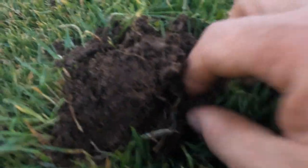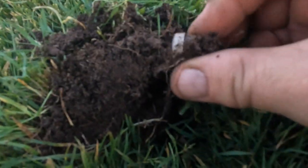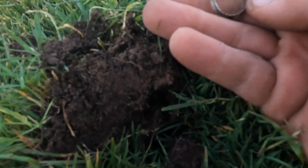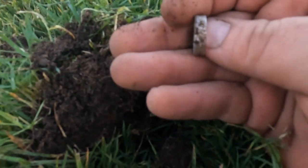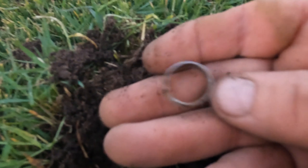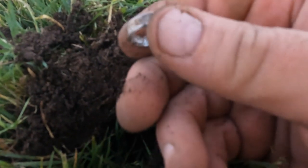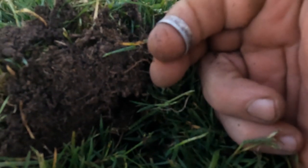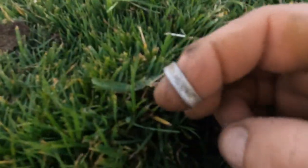Look at this — I got another ring, not far from the last one. Let's see what we got here. This one is gonna be a 10, but I don't mind getting two rings on a short little evening hunt. Maybe we can hit three — I do still have a little strip here before I get to the truck.